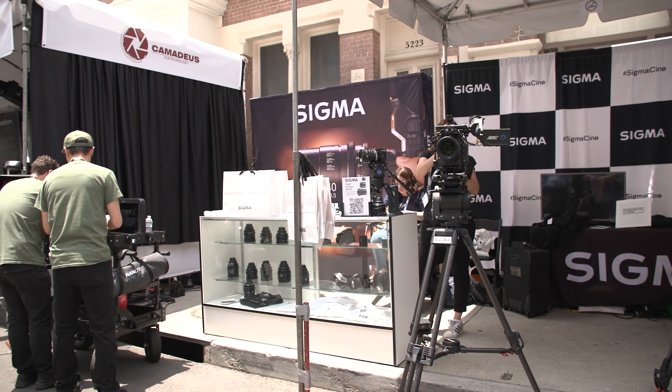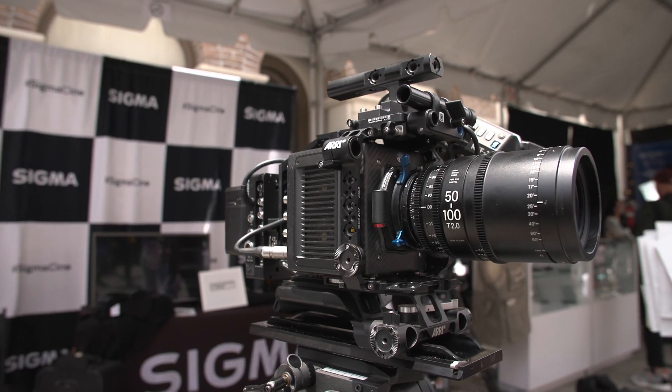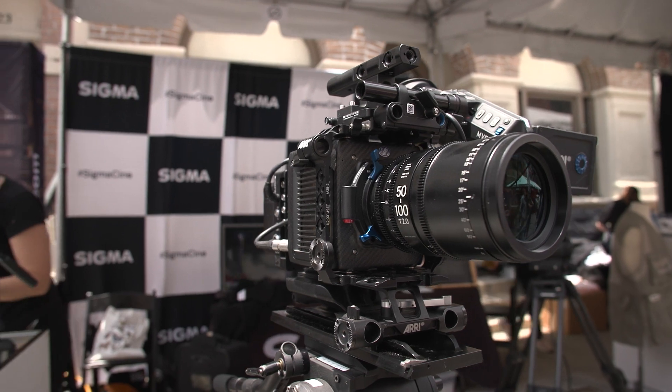You mentioned your continued interest in supporting the Cine part of the business — thank you. Let's talk Sigma FP for a moment. You just had a new firmware update. What sort of features can users expect? I understand things like L-Zone are part of the current 3.0 update, and moving forward as well.